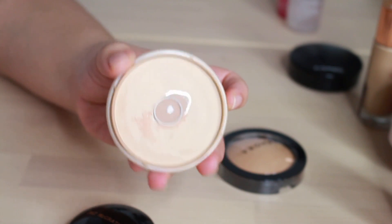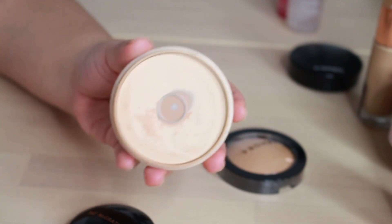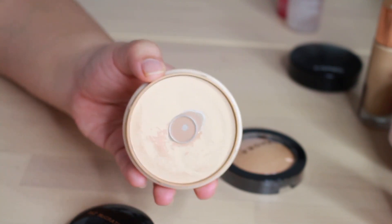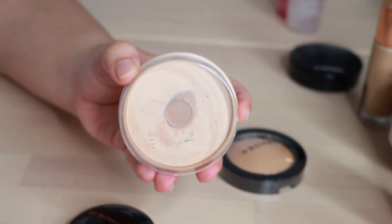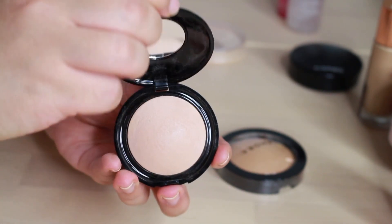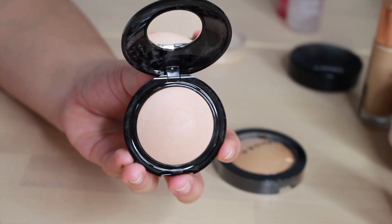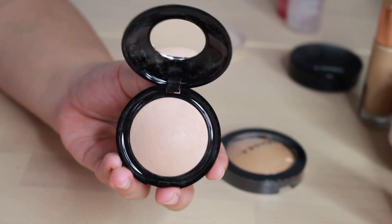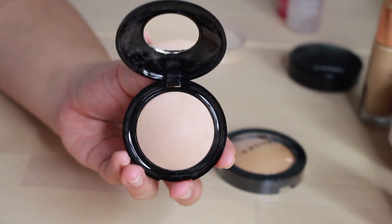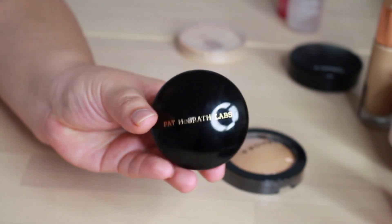Rimmel Stay Matte Powder — I do have some hard pan because some liquid got to it, but there's a really big dent in here. I've gone through so many of these. This is the shade Transparent and I have two more as backup because I must have this. This is my favorite matte powder, whether it be loose or pressed — this is the bomb. Pat McGrath Under Eye Setting Powder in shade Medium — this is new to my collection, but the concealer and this product together is absolutely amazing. I did a wear test for about six hours and this doesn't budge, it doesn't transfer. It's really quite powerful stuff and I'm so glad I purchased it on a whim.